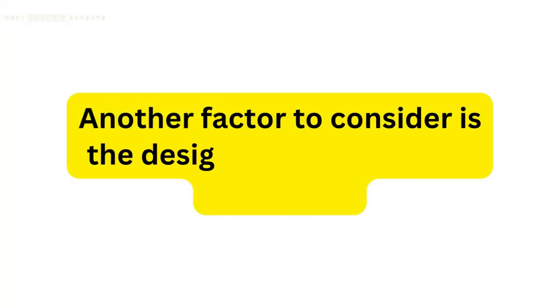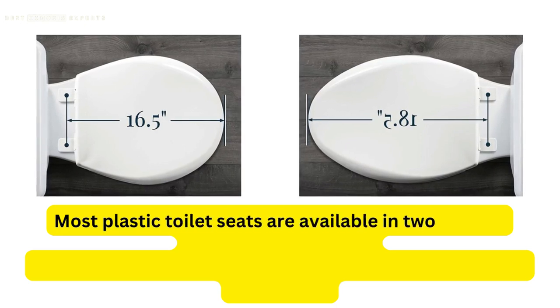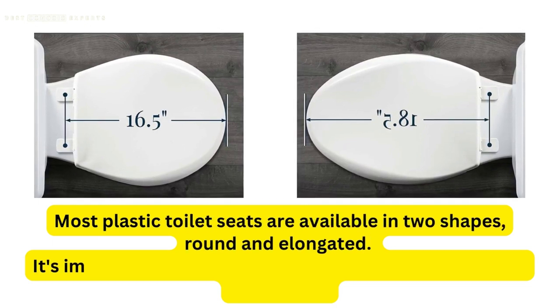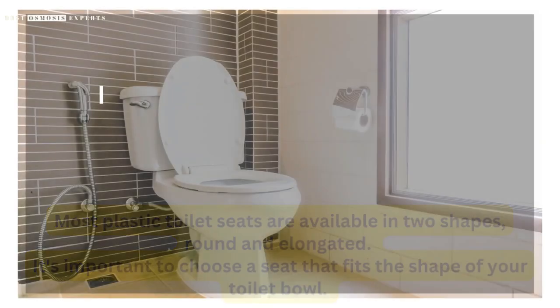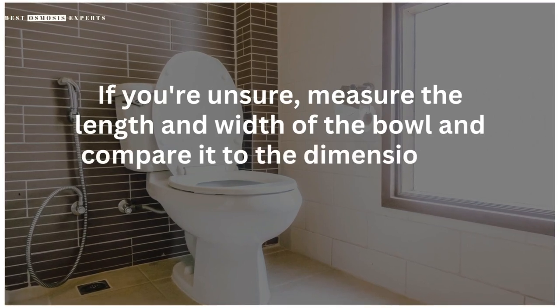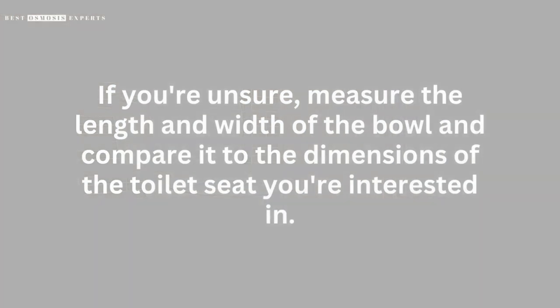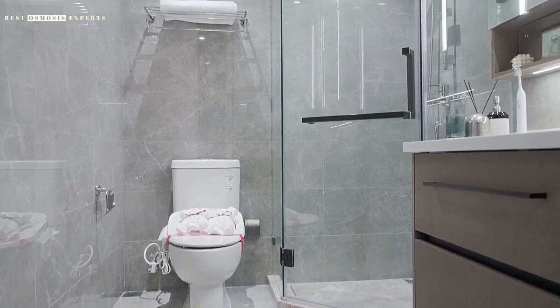Another factor to consider is the design and shape of the toilet seat. Most plastic toilet seats are available in two shapes: round and elongated. It's important to choose a seat that fits the shape of your toilet bowl. If you're unsure, measure the length and width of the bowl and compare it to the dimensions of the toilet seat you're interested in. Additionally, look for a seat with a design that complements your bathroom decor.